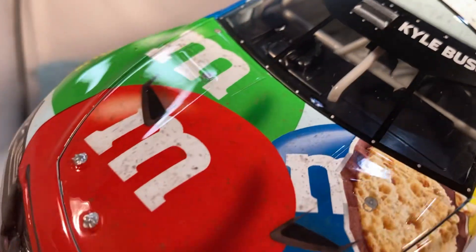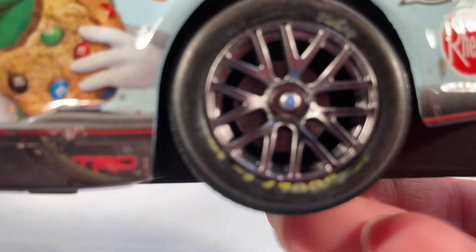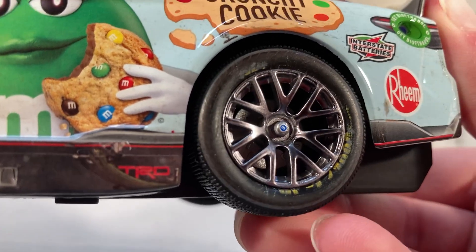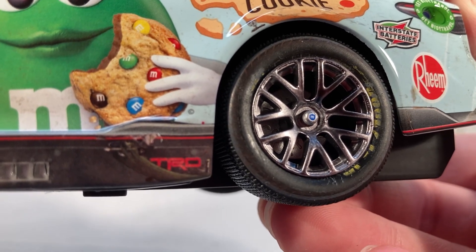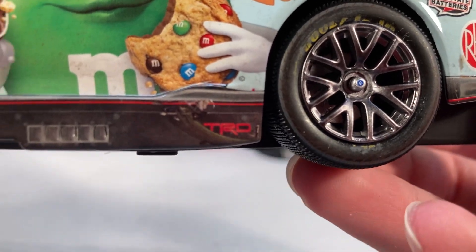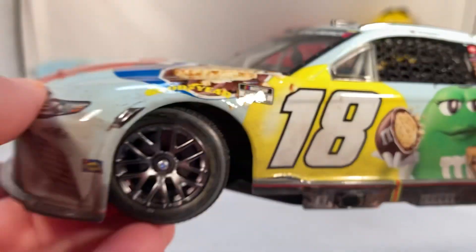It has the updated vent and the actual good hood vents as well. Another little detail worth pointing out: they actually did print the blue M&M on the lug nut — the centered lug nut does have the blue M&M on it. I'm curious how much they did that this year — did the Skittles car have a Skittle on there? But that is definitely a really cool detail; I have to give Lionel credit for paying enough attention to include that on the car.